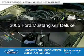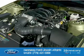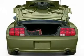This is a used 2005 Ford Mustang. It's powered by Rear Wheel Drive, a 4.6 liter, 8-cylinder engine.